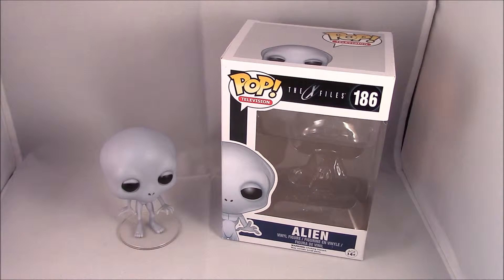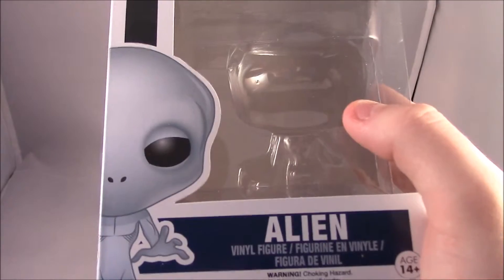So we have the alien from The X-Files here, and the one thing we always wanted watching The X-Files was to see some kind of creature or alien. We never really did, but sometimes we got lucky and this guy is what we got lucky with — the alien. So let's have a little look at the box. Here we have Pop television, The X-Files, a great logo, number 186, and we have the alien.